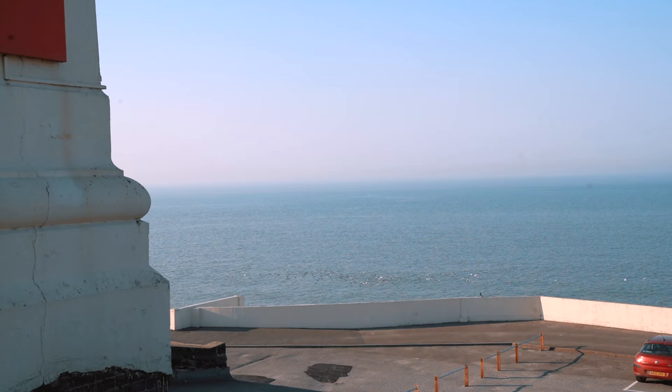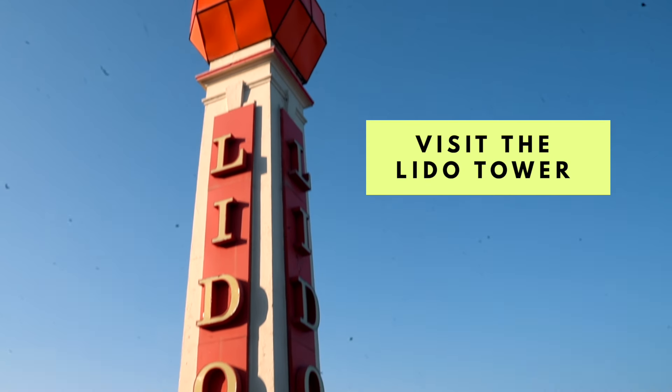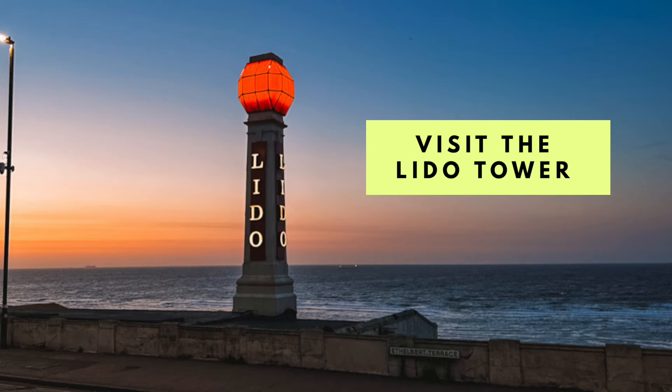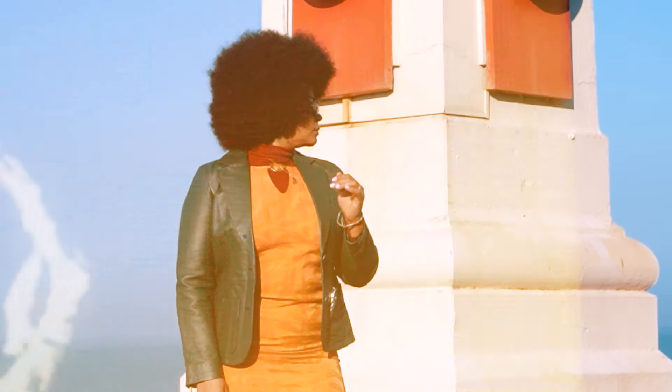First up, get ready for a picture-perfect moment with this seaside architectural gem and Margate icon, the Lido. Dating back to the 1920s, this Margate icon has been beautifully restored to its former glory, and I'd recommend rocking some vintage seaside attire so you can channel a bit of Wes Anderson energy for your next profile photo.